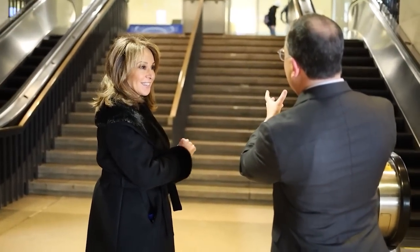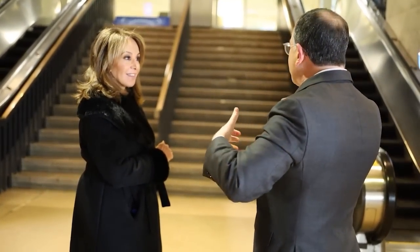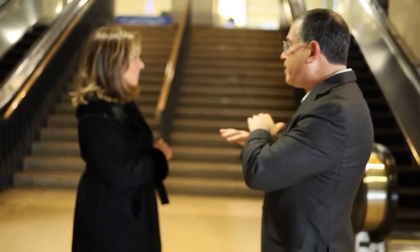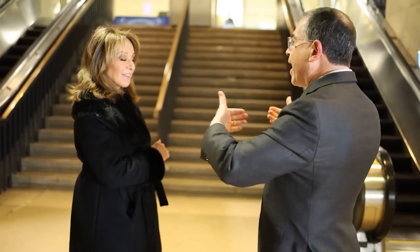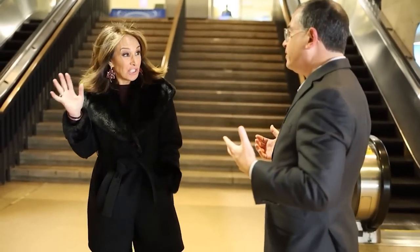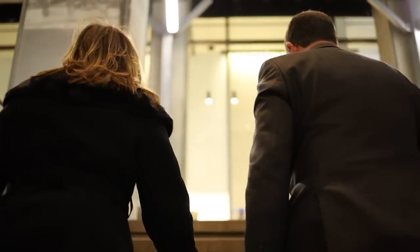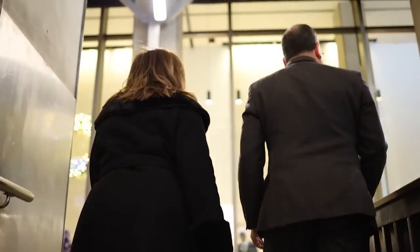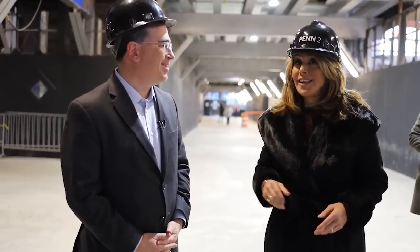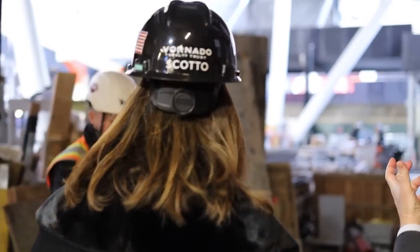We're now walking into both the western lobby of Penn 2 and into the main entrance into Madison Square Garden. What people experience here today will be completely deleted and brand new — a new experience entirely. When people come into the Garden or into the building, there'll be a new entrance from the western side. Hard hat on — you're taking me into a construction zone.